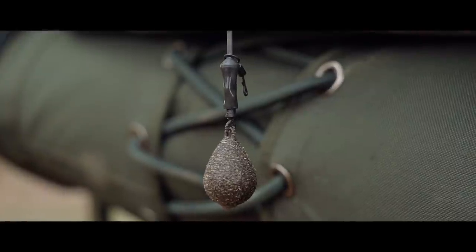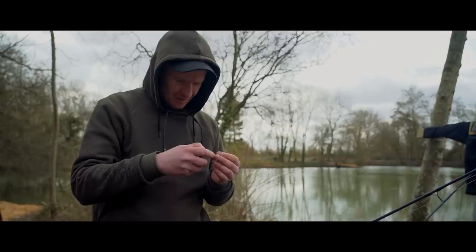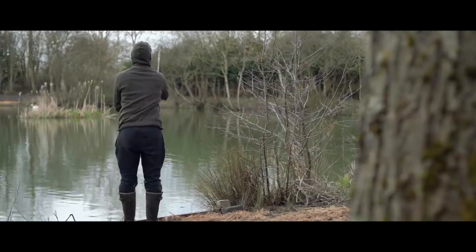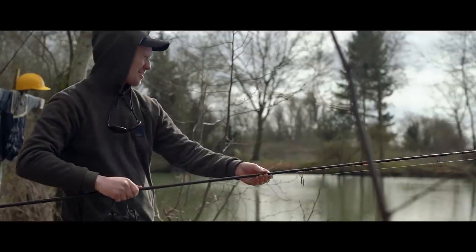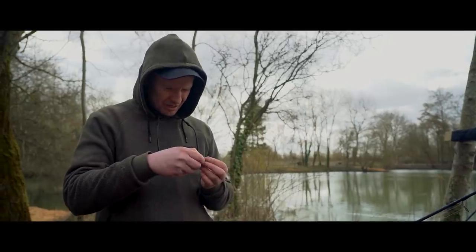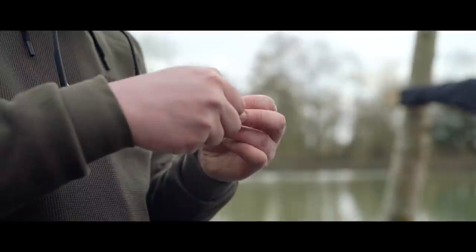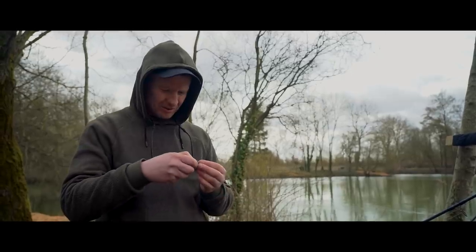I wish I could say I found this spot myself, but the bailiff's told me about it. There's no one in the swim to my right, so it allows me to cut across to the margin. There's a nice little strip of gravel out there, I've just had a little cast around with the lead and found it quite easily. He says it's good for a bite, so I'd be silly to ignore it really. Perfect little spot. Same tactics, same rig, nothing's going to change. I'm confident in that. Just need to get on the fish. Definitely warmer around here though, feels a lot better.